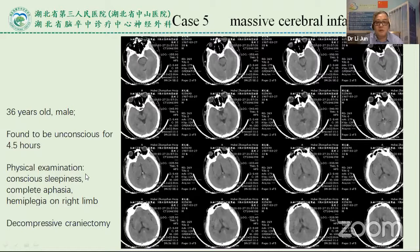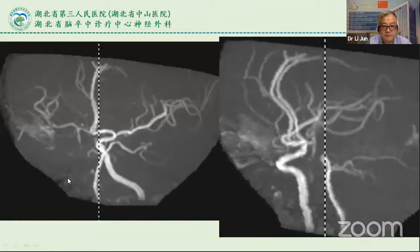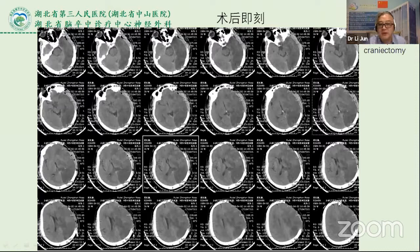A young male found to have decreased consciousness for 5.9 hours, combined with aphasia. DWI showed a large infarction area. Total occlusion of the internal carotid artery was found, so we performed a decompressive craniectomy. This is the postoperative CT.